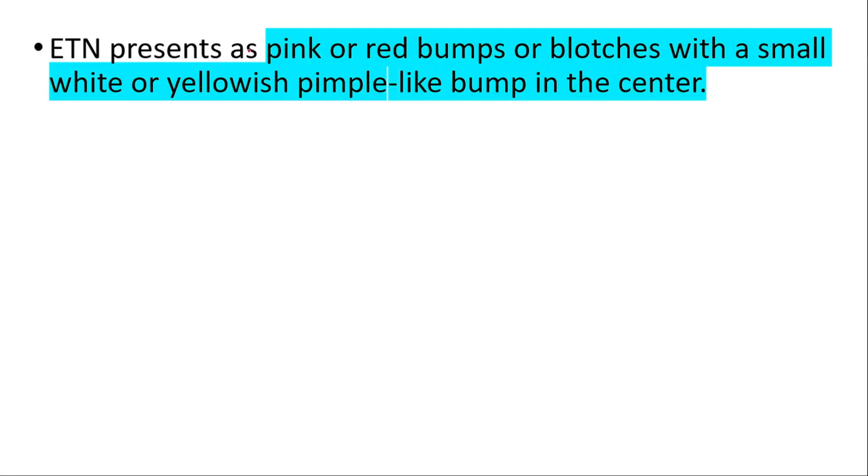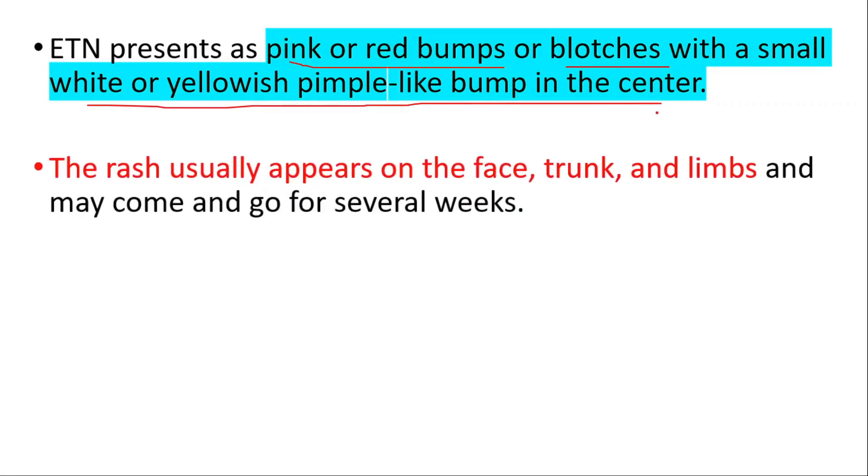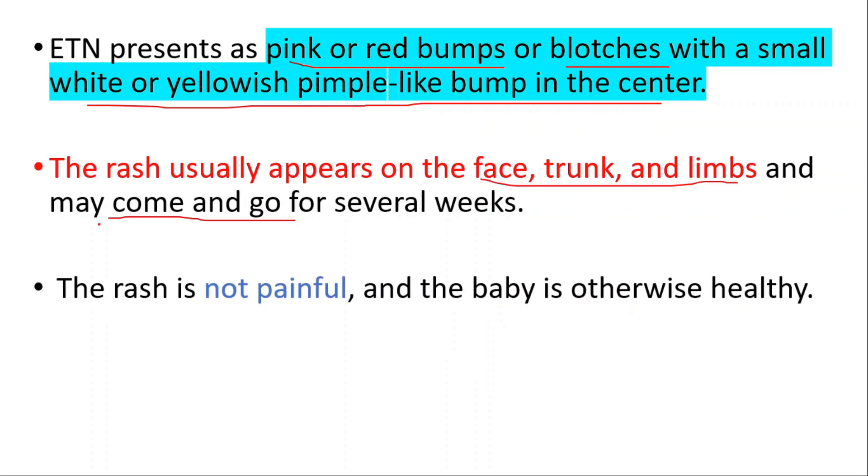It presents as pink or red bumps or blotches with a small white or yellowish pimple-like bump in the center. It usually appears on the face, trunk, and limbs, and may come and go for several weeks. It is not painful and the baby is otherwise healthy.